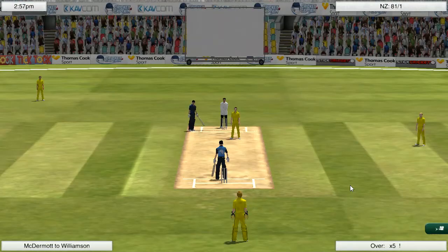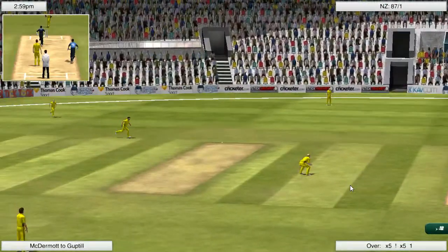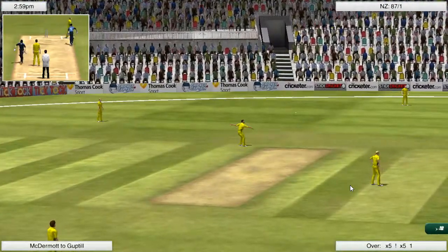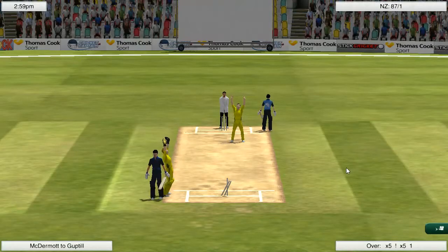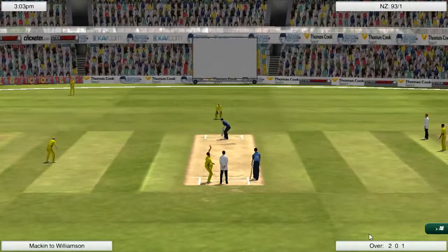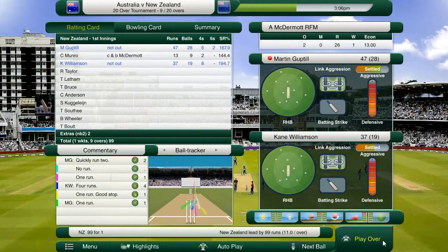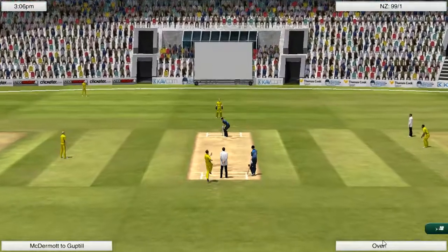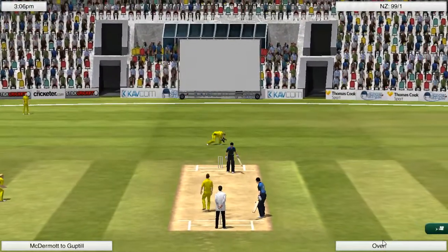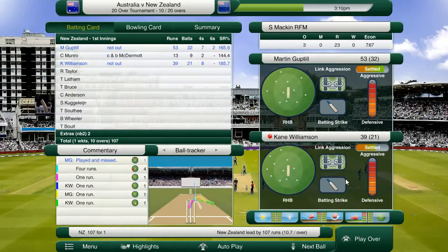McDermott has just bowled two no-balls inside the first two balls of the over and he has been punished both times for four. Couldn't really make the most of the free hit, but we have still got runs off it so you can't complain too much. Williamson and Guptill are getting us off to a flying start here — we're not even at the 10-over mark and already 100 runs is on the board. We've got 99... there is the 100. Guptill picks up his 50 as well.